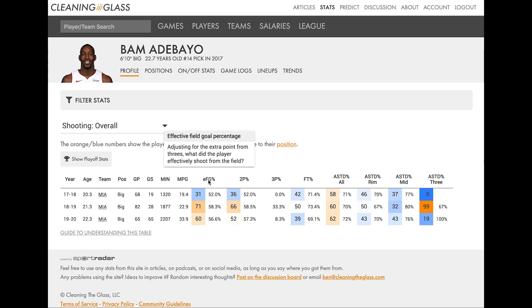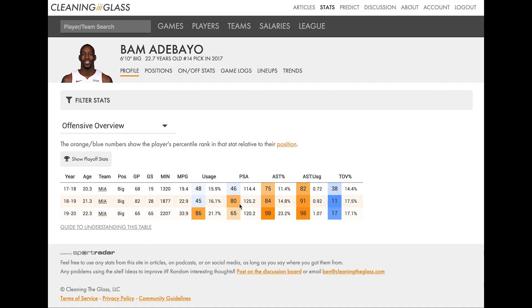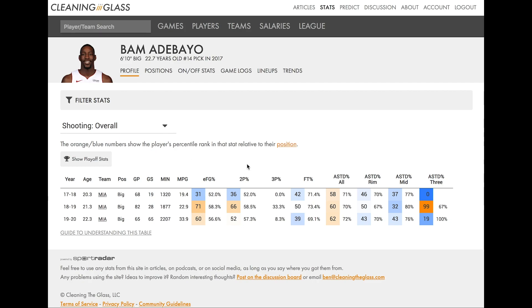Points per shot attempt combines field goal efficiency from field goal attempts and trips to the line. Effective field goal percentage will just tell you efficiency from field goal attempts. In Bam's case, we can see 31st percentile his first year, 71st his second year, and then this slight dip this past season. If we compare that to his points per shot attempt, we can see 46, 80, 65 — a fair amount higher percentiles when you include his efficiency from drawing fouls than just looking at field goal attempts.